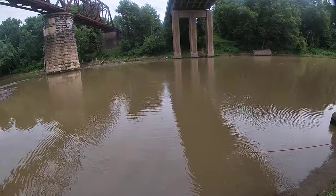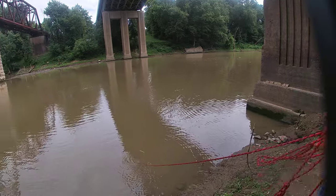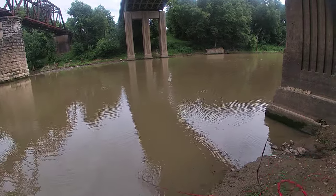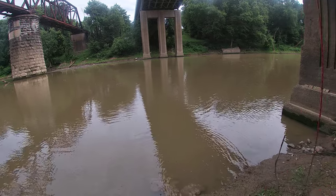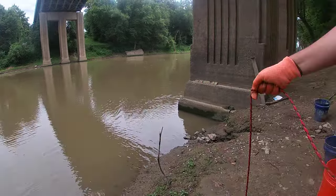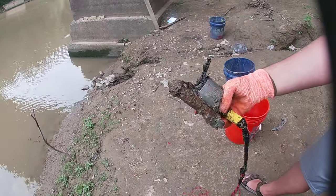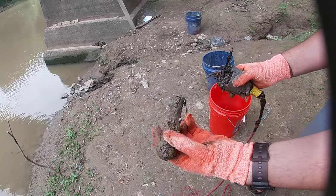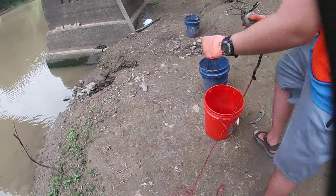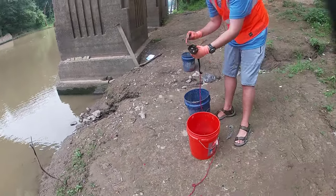It feels something heavy. It could be just the soil ground. Whoa, oh yeah — first throw. It's a giant bolt, probably to a railroad track right here or something. Circular nails. Once again, this thing.